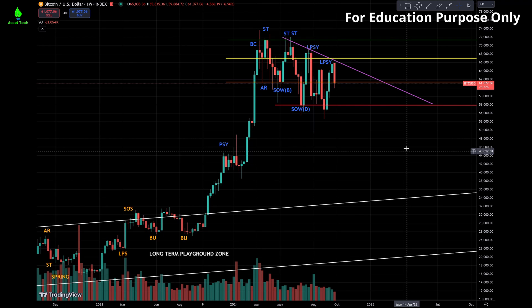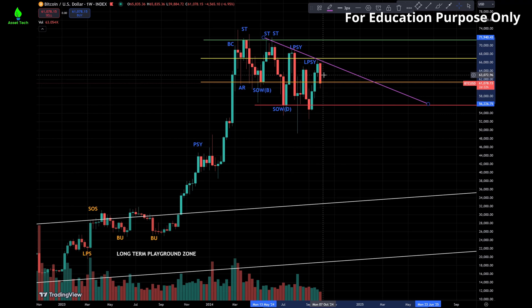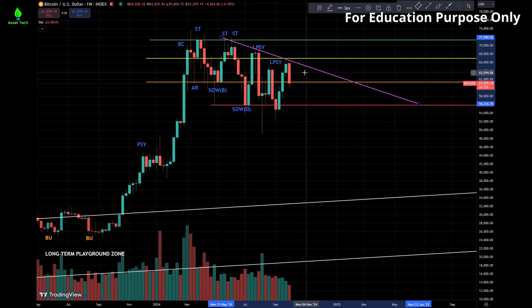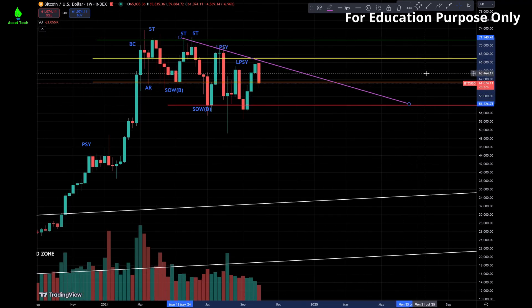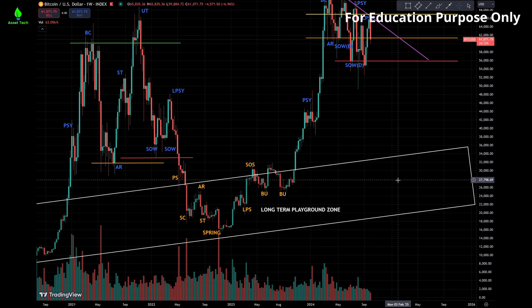And finally, Bitcoin. Last week we talked about this purple resistance line, and the price really didn't go up above it. If it is continuing this downward trend with lower highs, and if it stays within this trading range above the red line, that's good — there will still be some time to play with. Hopefully this triangle is somewhere it will break through and go up again. If not, if it really breaks the red line and doesn't hold, it may go back down to the long-term playground zone.